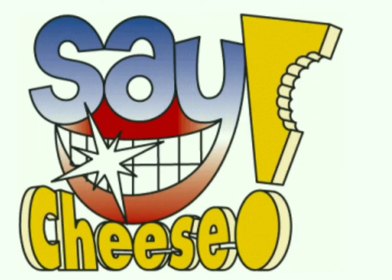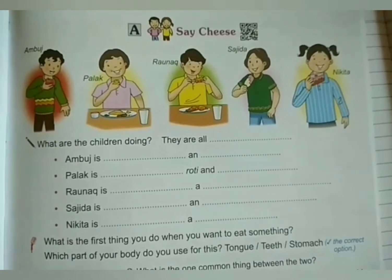Good morning children. Today we will start with the new lesson of science that is Say Cheese. We will start with the lesson Say Cheese. Children, open page number 75.